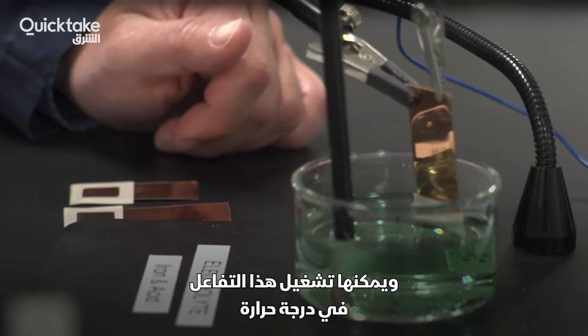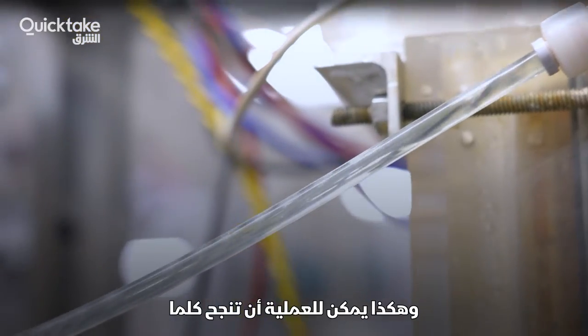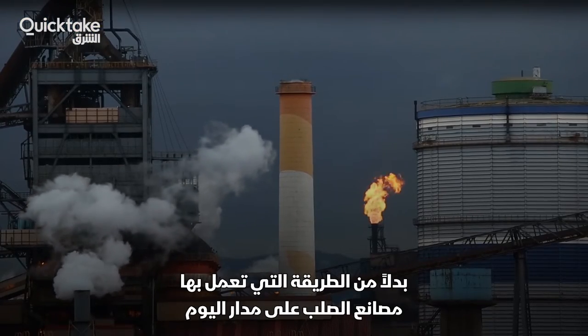And it can run that reaction at a temperature cooler than the water needed to make your coffee. Thus the process can work whenever the sun shines or the wind blows, rather than the 24-7 that steel plants have to run today.